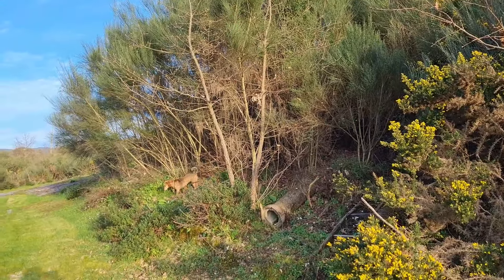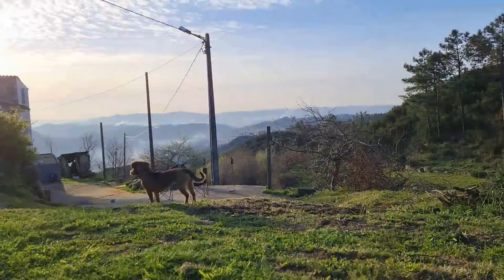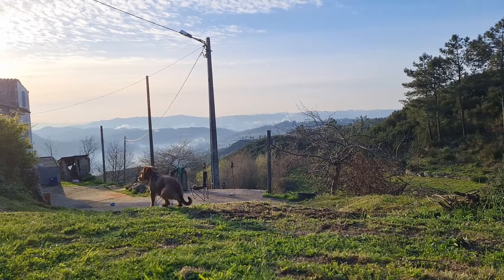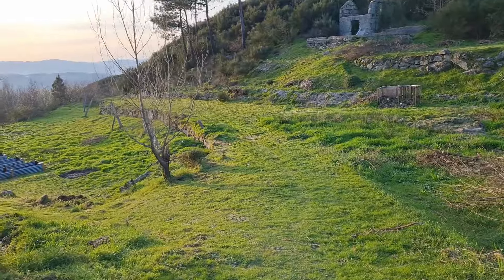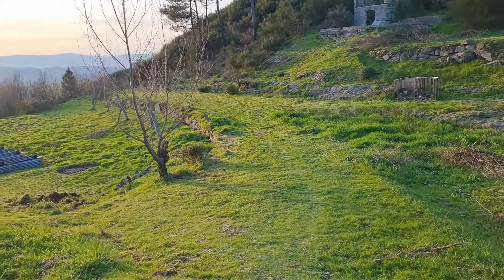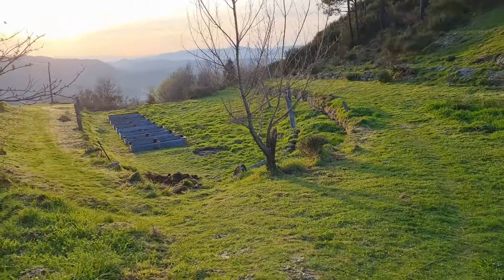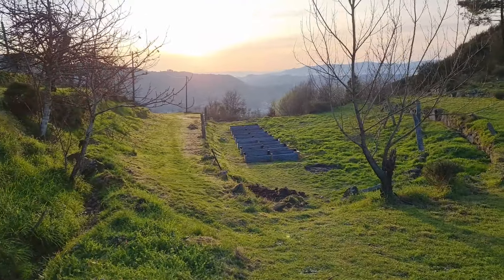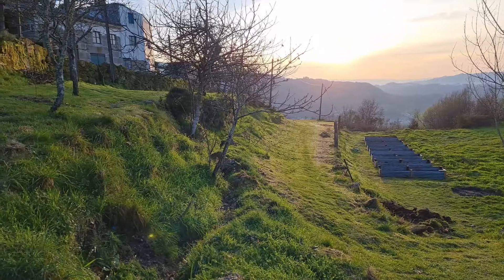Will has spent some time over the past few weeks cutting grass and making our pathways wider. It really does make our home and garden look a lot more neat and organised. We have both also spent a lot of time and energy filling our garden beds.